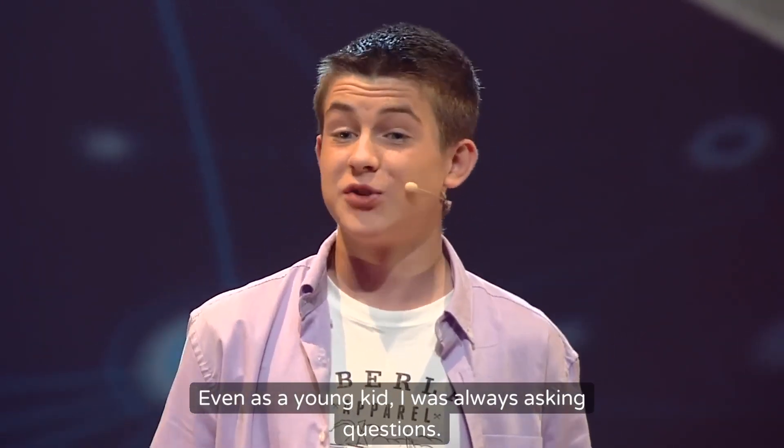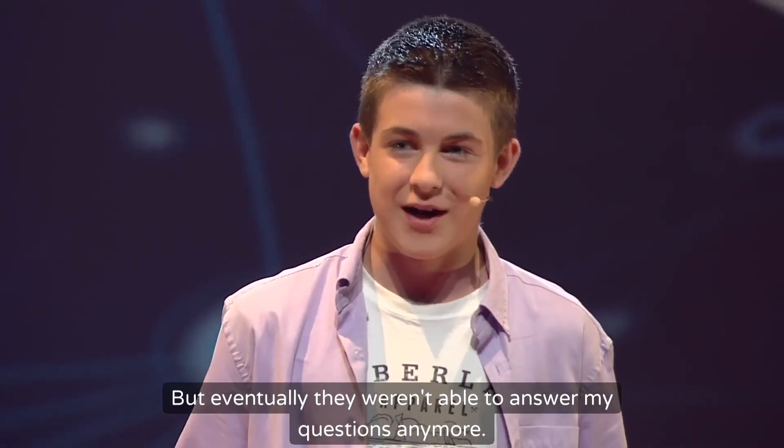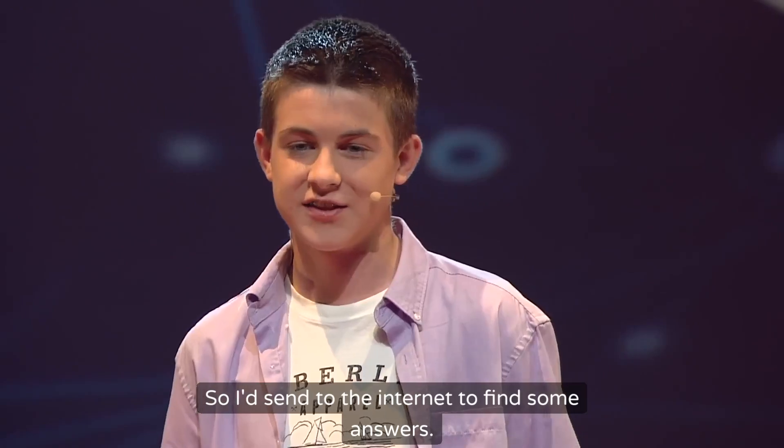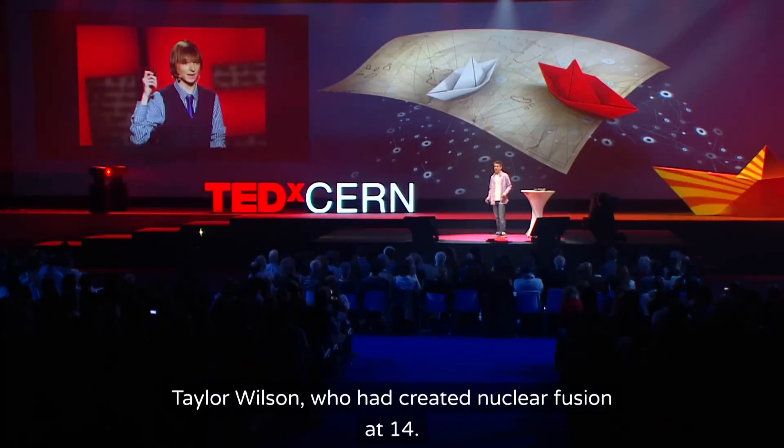Even as a young kid I was always asking questions — questions to my mum, my dad, teachers. But eventually they weren't able to answer my questions anymore, so I went to the internet to find some answers. It was on the internet that I came across this guy, Taylor Wilson, who had created nuclear fusion at 14.